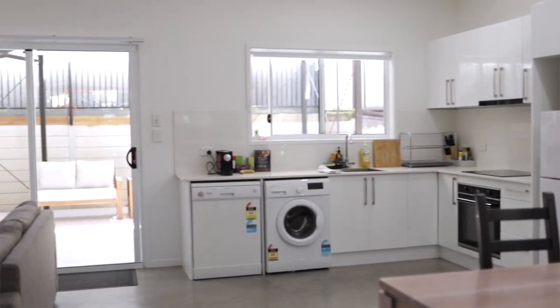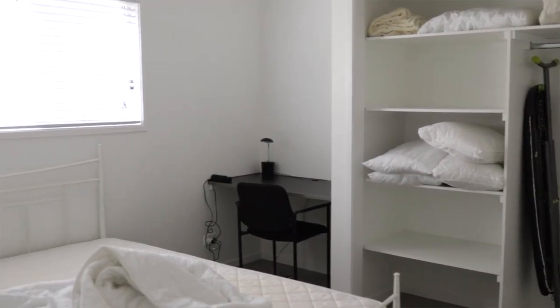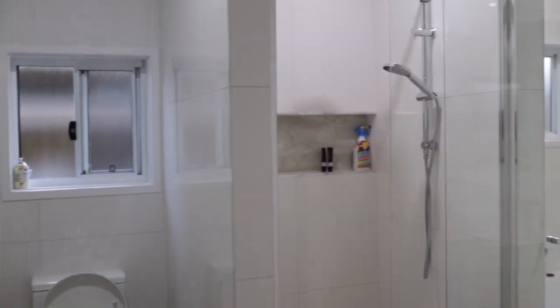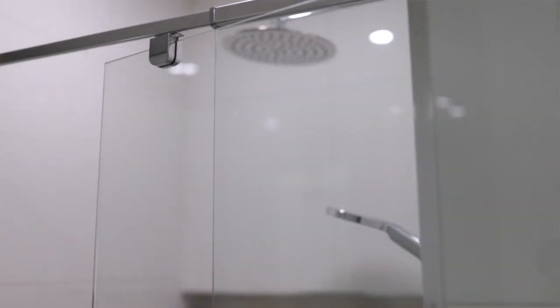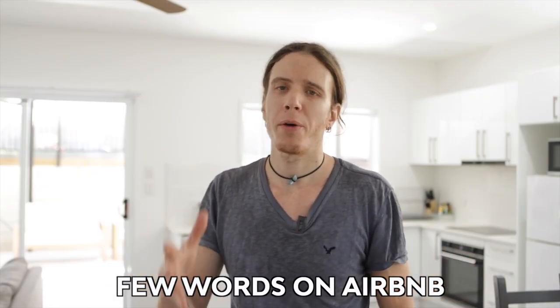Here I have the chance to be in this place, which is a two-bedroom Airbnb apartment — two bedrooms, one bathroom, one separate toilet. It's a pretty good example of what you would find in the world of Airbnbs and rental places.